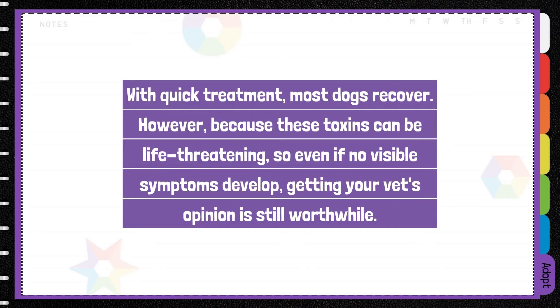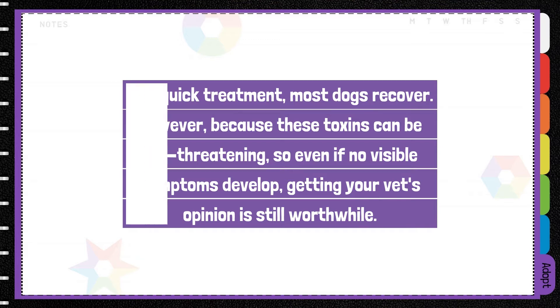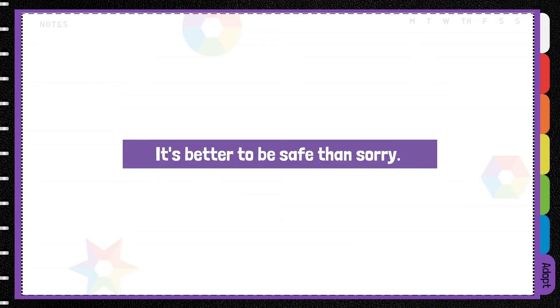With quick treatment, most dogs will recover. However, because these toxins can be life-threatening, even if no visible symptoms develop, getting your vet's opinion is worthwhile. It's better to be safe than sorry.